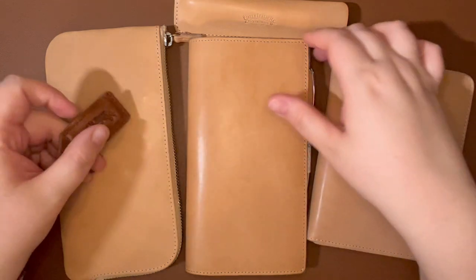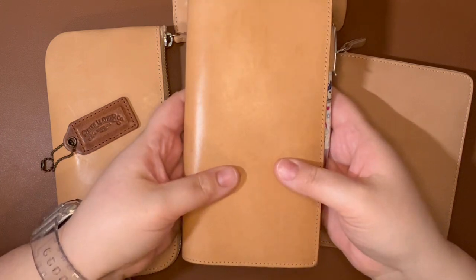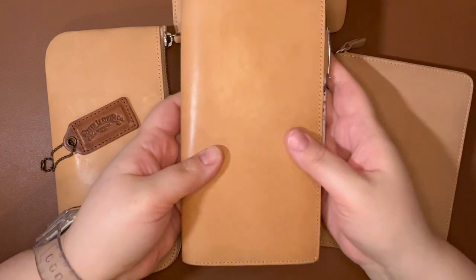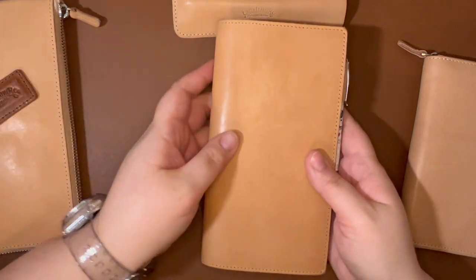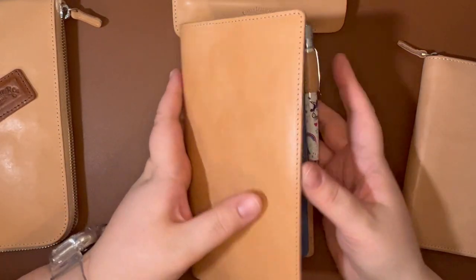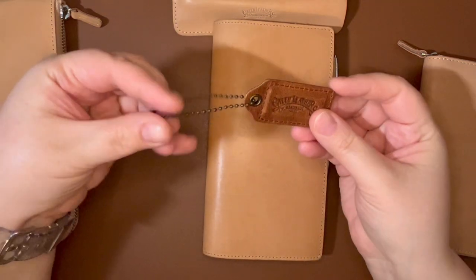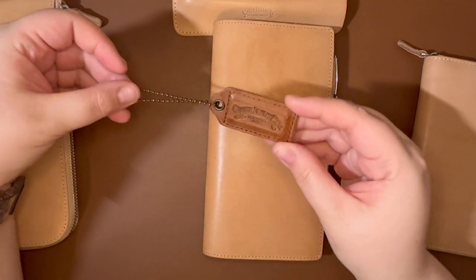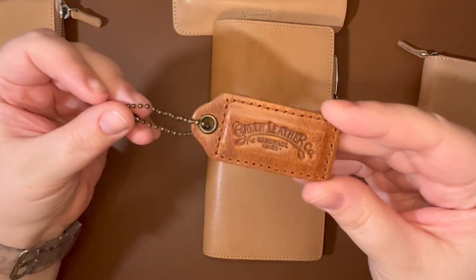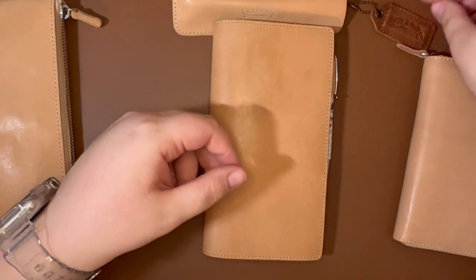My first thing I grabbed was this leather cover for the Hobonichi Weeks. This was the only thing I bought in the fall — just this item from them. It came with some freebies: they sent this cute little leather tag that I just really like. I haven't actually put it on anything because I'm afraid to lose it, but it's a really cute little leather tag you can attach to something.